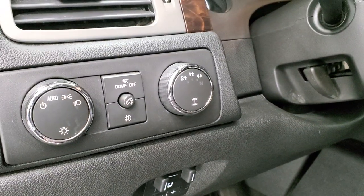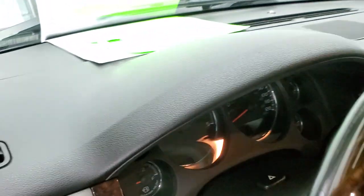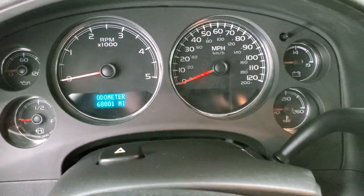Factory brake controller, auto headlamps, turn dial, four-wheel drive, wood grain dash trim. As we hop inside the vehicle, you can see that this one has 68,801 miles.